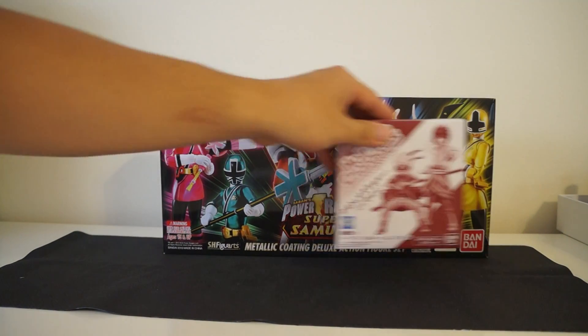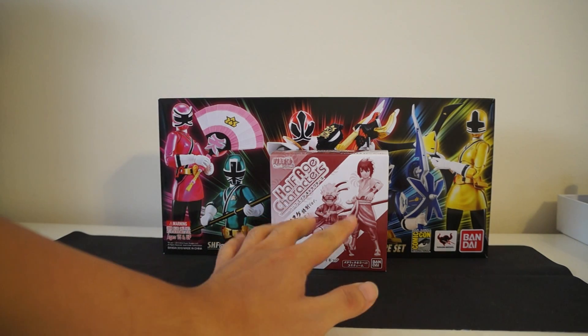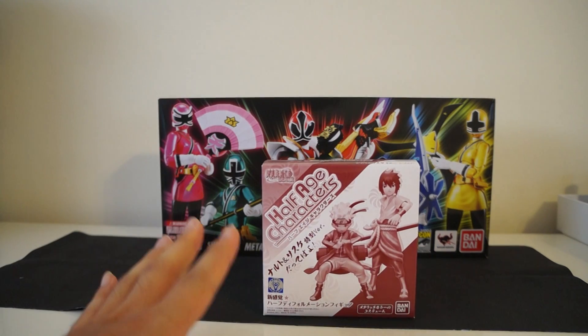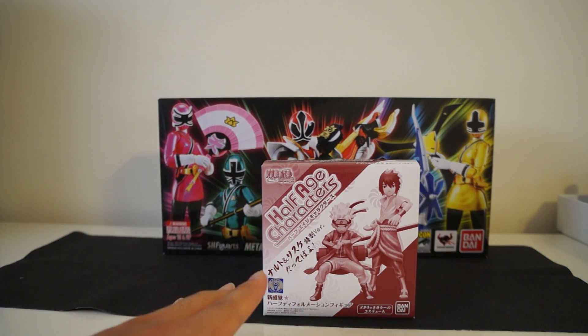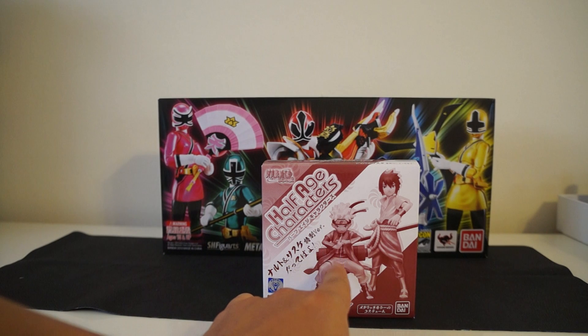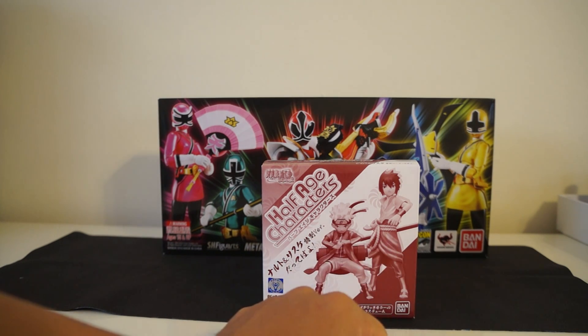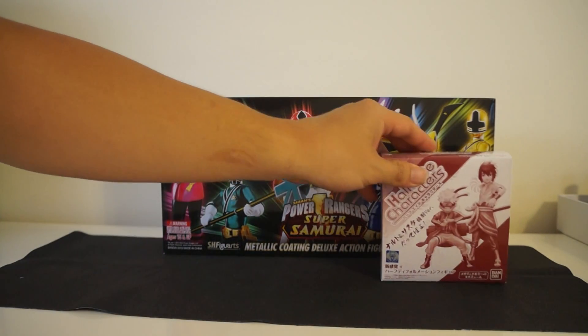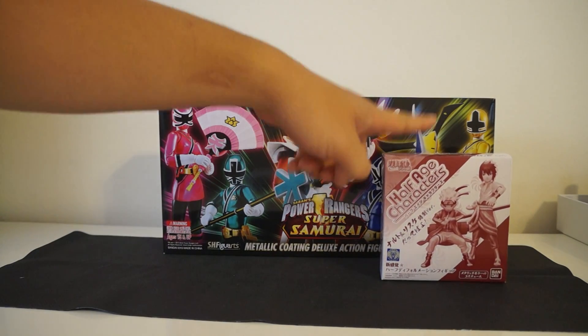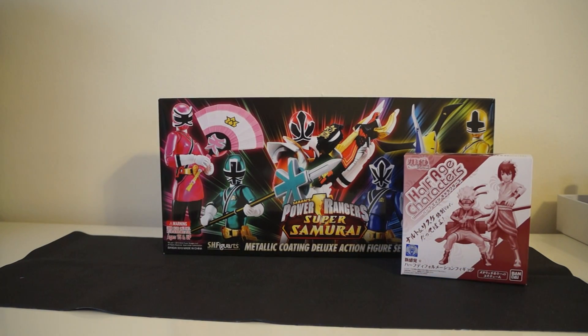The next thing I got was a half-age characters Naruto set. I think these are blind boxes — if anyone has picked these up before and knows anything about them, please leave a comment below. I'm not sure if these are the only two figures you can get, but I'm quite excited. I love Naruto, these two figures look pretty cool, and I'd love to have them displayed. I also picked these up at Gundam Planet, so once again, check them out.